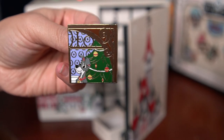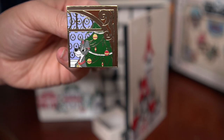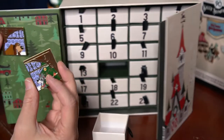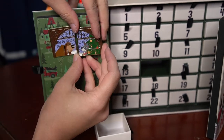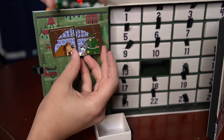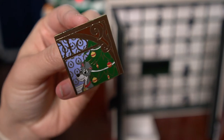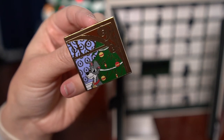All right, so today we're adding Tramp to our Lady and the Tramp collection. Let's see what this first row is gonna look like here. Tramp is just kind of posing here, which I guess makes sense because he's kind of a suave fella.